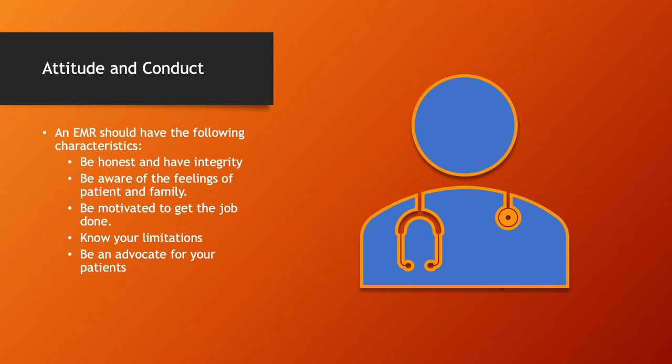Be aware of the feelings of the patient and the family. You're going to somebody's house at the worst day of their life — people can be emotional, upset, and you've just got to have a little bit of empathy for them. You've got to be motivated to get the job done. When you arrive on scene, it's not a game — nobody wants to be in these situations, but somebody has to, and that's you guys. You've got to look at the situation, work it out, and work with the entire EMS team to make it happen.